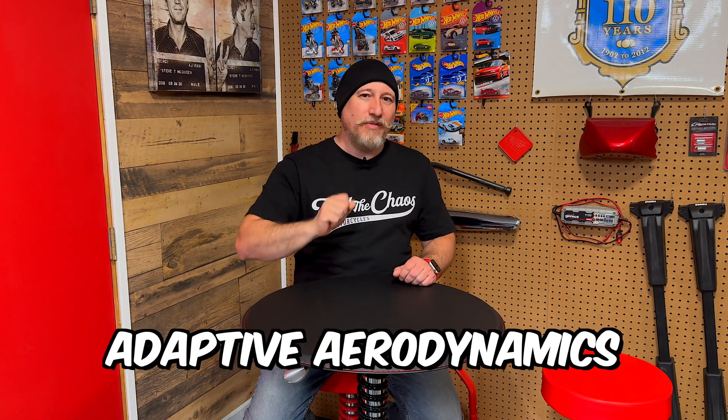You can find this video and future videos in this series in my motorcycle quickies playlist. Well, that's it for this one. Thanks so much for watching. Please like and subscribe, and we'll see you in the next one. Next week's video keeps into the adaptive category — we're going to talk about adaptive aerodynamics.